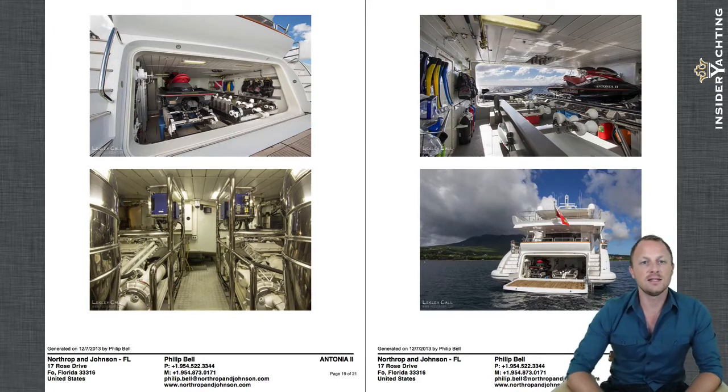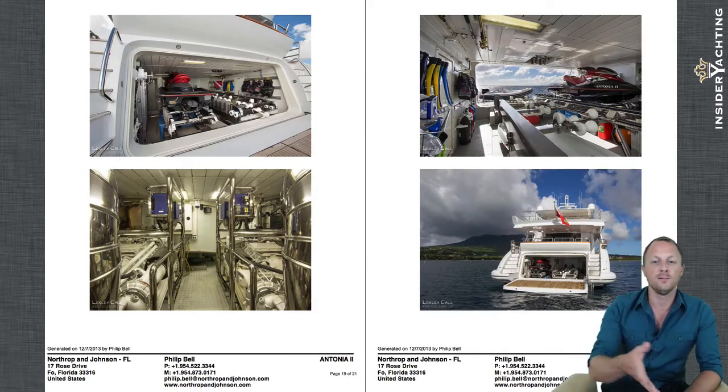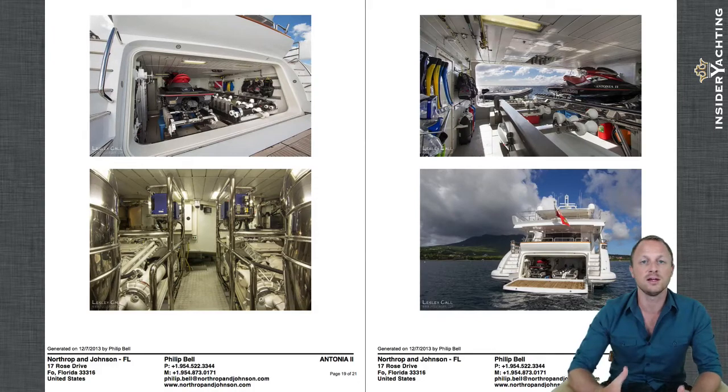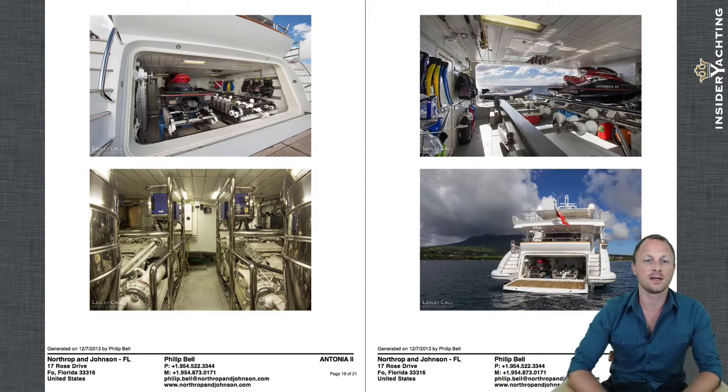For all the engineering equipment on board, I'd encourage you to get the yacht pack where you can go through all of this information in detail, including a pricing analysis. The boat has just had scheduled maintenance done on the main engines. As mentioned at the beginning, the captain and owner are very proactive with maintenance and upgrades, making this essentially one of the best kept Azimuts on the market — and not only that, but also the only 105-footer currently available.